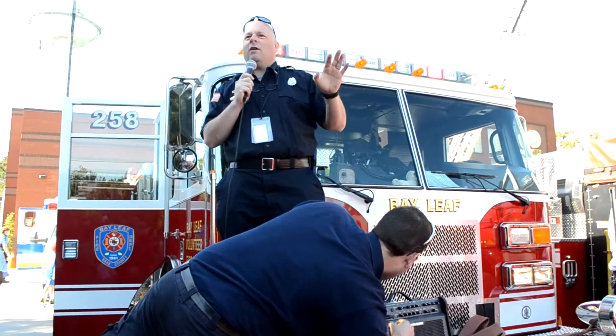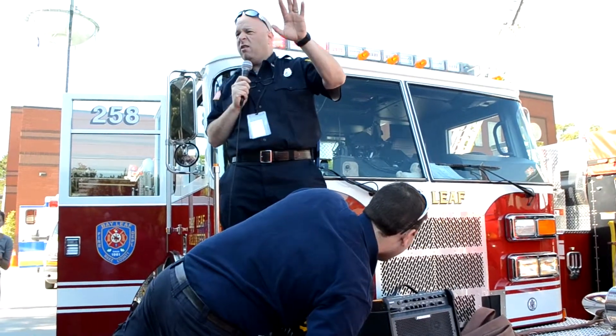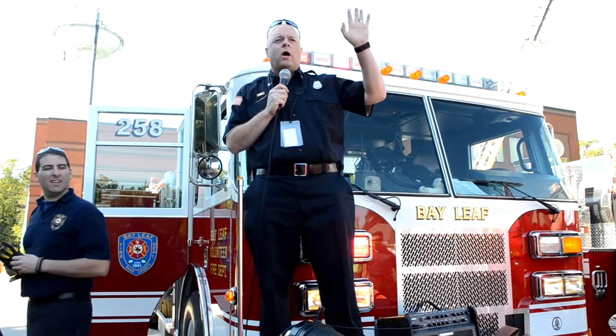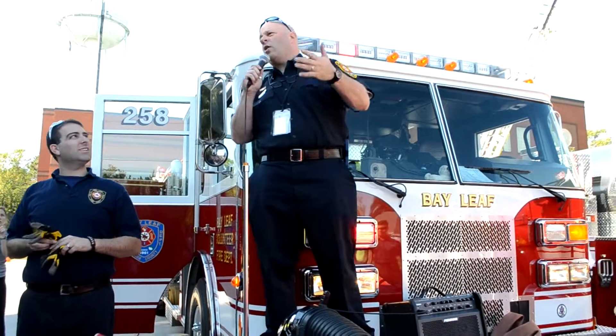I know this is very difficult to hear with the loud engine and the loud generator, and I apologize. My name is Jonathan and I want to welcome everybody to our open house, and I know it's hard.